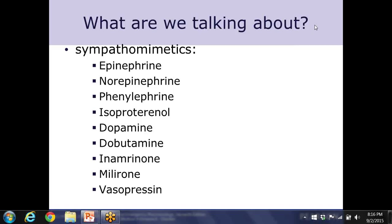Vasopressin, which we have already talked about, can be given in cardiac arrest in place of the first or second epinephrine dose.